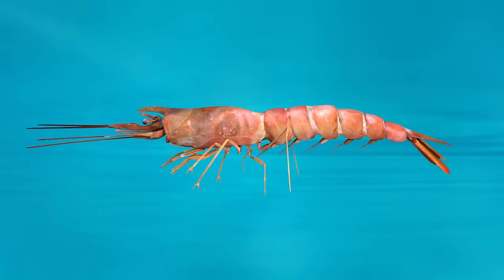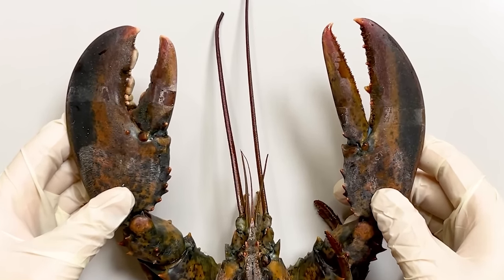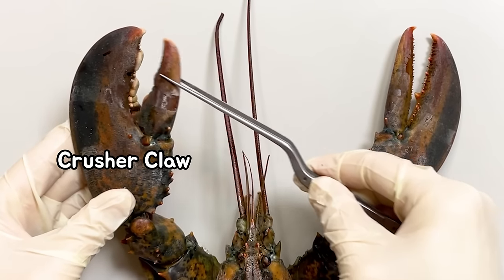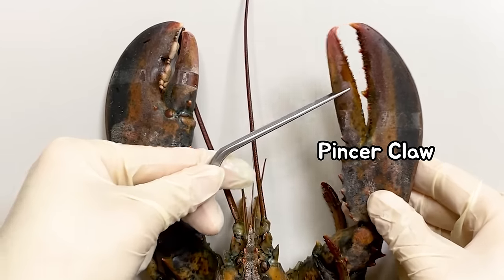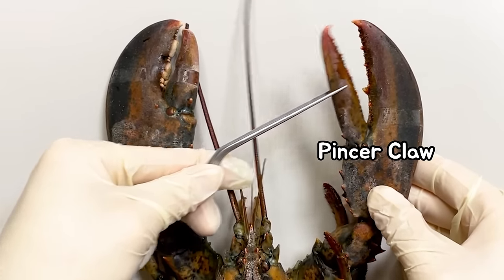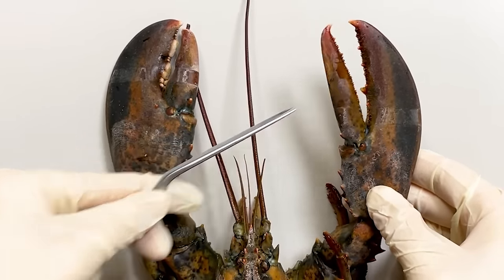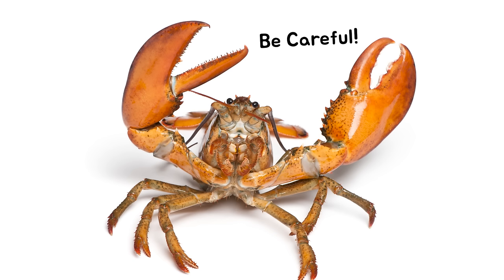One notable difference from shrimp is the large claws in lobsters. The two claws of lobsters have different shapes from each other. The blunt claw is called the crusher claw, which is used to crush hard prey, while the slender and sharp claw is known as the pincer claw, which serves the purpose of cutting food. Lobsters have incredibly strong claw strength, so we should always be careful.